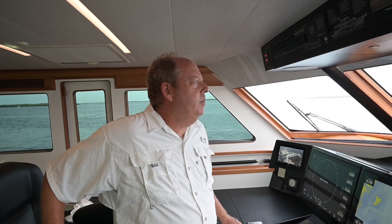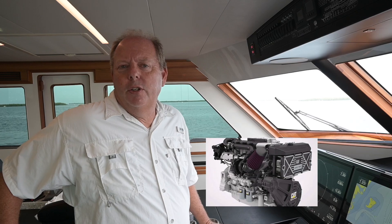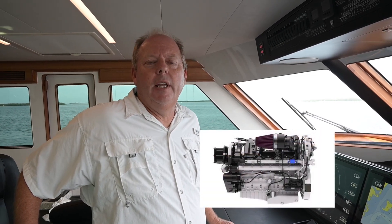Welcome back to the channel. The subject I'd like to talk about today is: do I need a midsize engine like a C-18, or do I need to go to the C-32 in the, say, 1680-foot yacht?